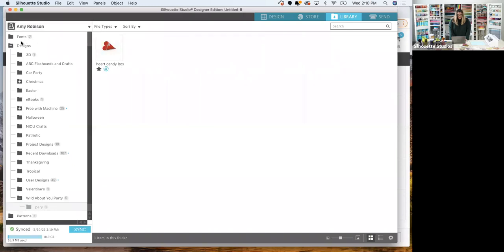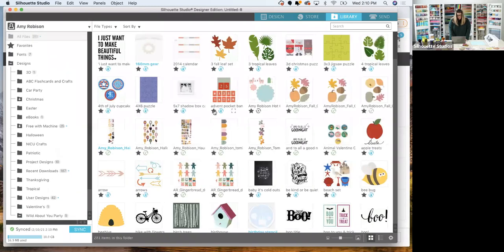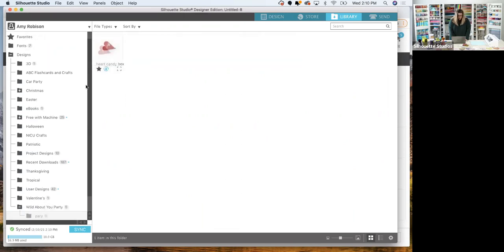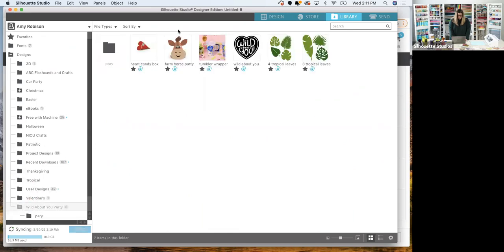Once you've created the folder, you can grab files from your main designs and drag them over — hover over the folder and let go and it'll place them inside. Now you can see I have all of these organized. Hopefully that tip was helpful — let's go ahead and open up our cut files and get to work.